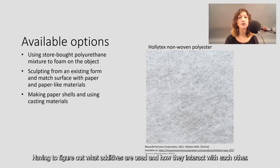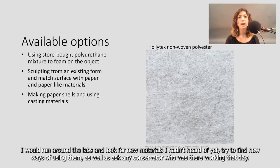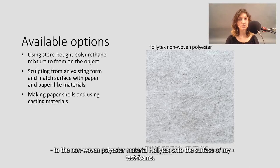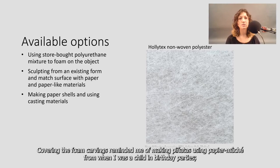The other option was to sculpt a form from an existing piece of foam. Unfortunately, trying to find conservation-grade foam with a leather-like texture is not easy. I would run around the labs and look for new materials, try to find new ways of using them, and ask any conservator who was there working that day. I did tests on foam pieces by gluing paper and paper-like materials ranging from Japanese paper to the non-woven polyester material Holly-Tex onto the surface of my test foams. Through those tests, I noticed that the paper finish glued to the surface of the foam was similar to that leathery skin of the chair, but the paper strips would eventually delaminate from each other. Covering the foam carvings reminded me of making piñatas using papier-mâché from when I was a child at birthday parties, and that gave me an idea.